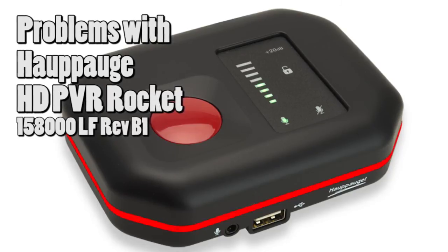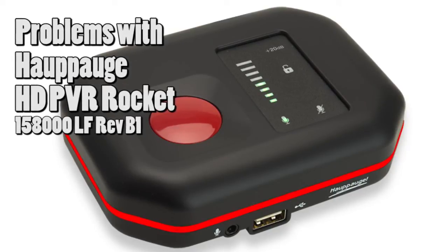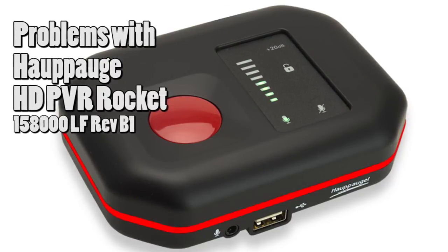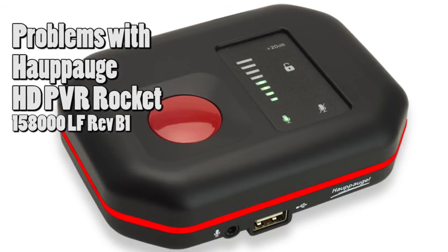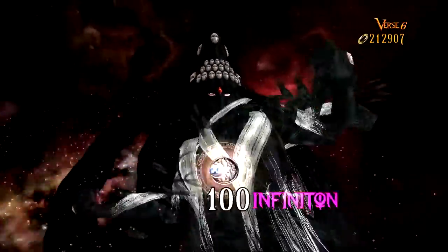Hello and welcome! This video is about the problems that I have with the HOPOC HD PVR Rocket portable game recorder. I would like to start by saying that I chose this capture device because it can capture in a standalone mode. Otherwise I would have gone with the Elgato.